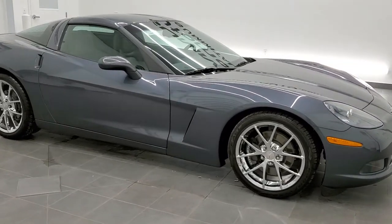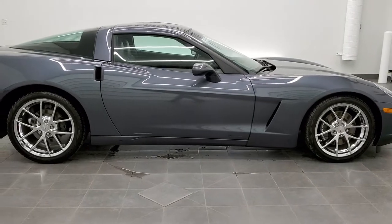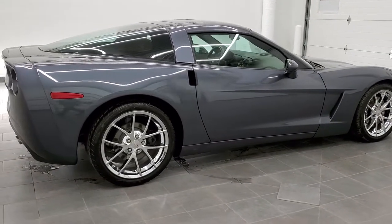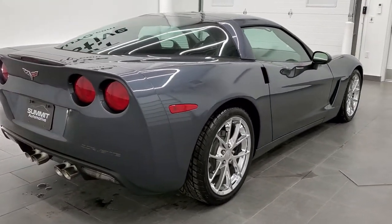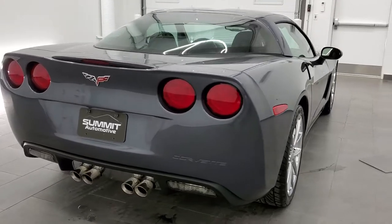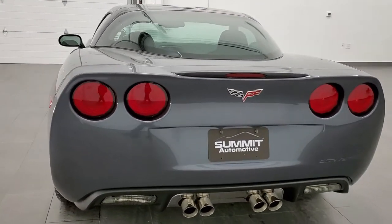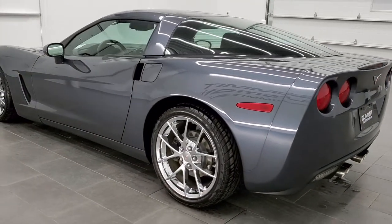This is stock number 11454Z. We are here at Summit Automotive in Fond du Lac, Wisconsin, your new and used sports car headquarters. Today we are checking out this exceptionally clean 2013 Chevy Corvette 1LT, 60th anniversary. This vehicle has the 6.2 liter LS3 V8 motor.